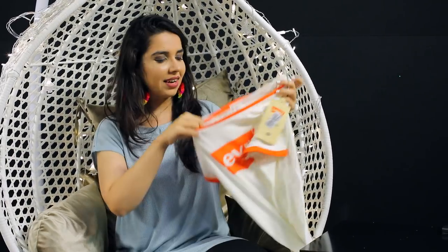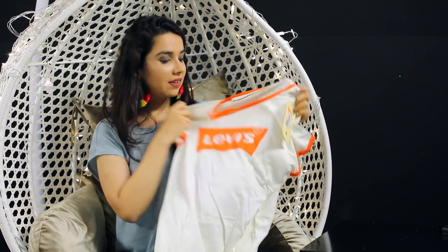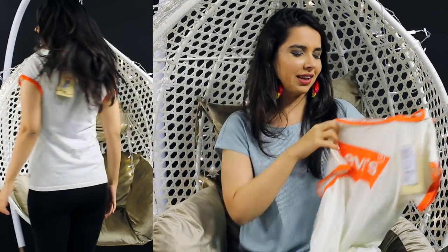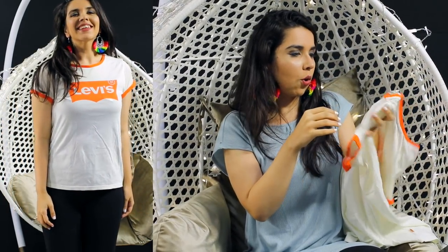The last clothing item is a graphic t-shirt from Levi's. Since I saw this come into the showroom, I've wanted it. I waited for the sale and I got this for around 300 to 400 rupees. I think it's from the orange tab collection. This is in a size medium. Now we move on to shoes.